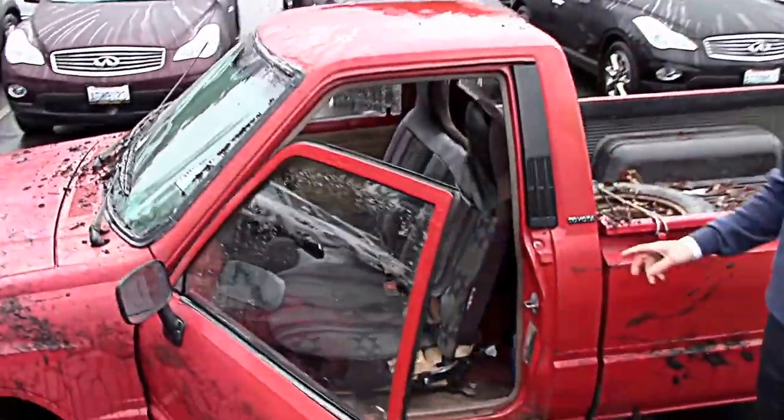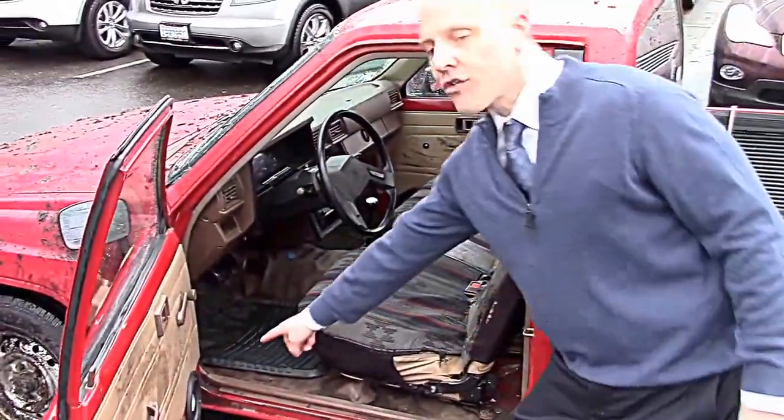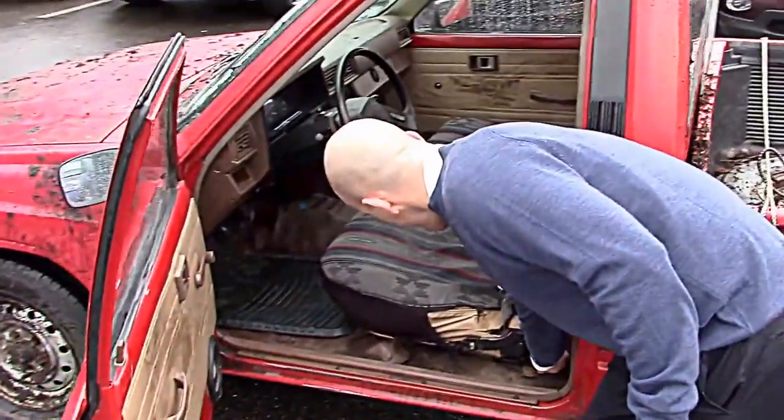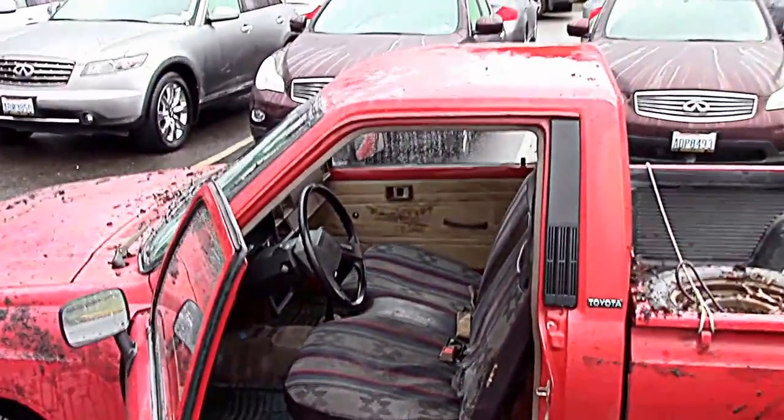Completely custom interior — you got a roll-up window on the driver's side, and then look at the stereo system. These are coaxial speakers right here, that's no joke friend — AM/FM. What do I got here, a nickel? Look, I'm already getting paid. Come on in, let's take a look in the back.